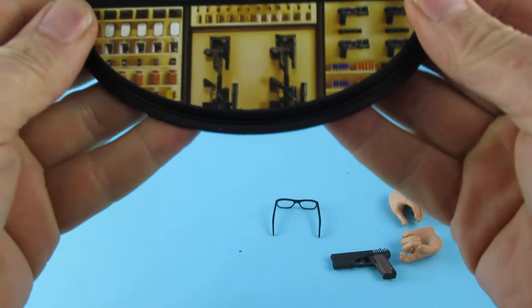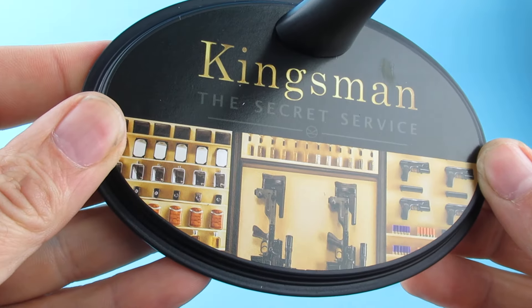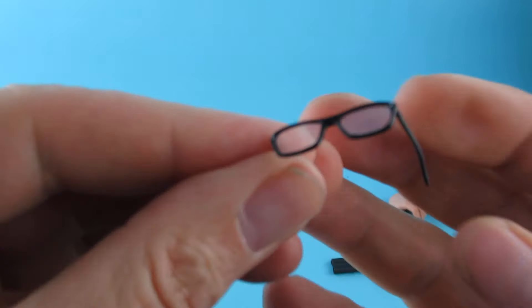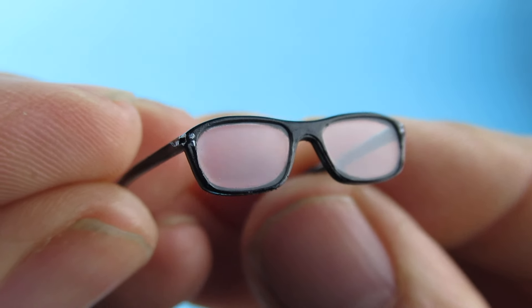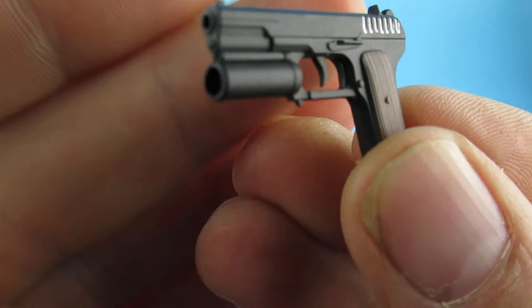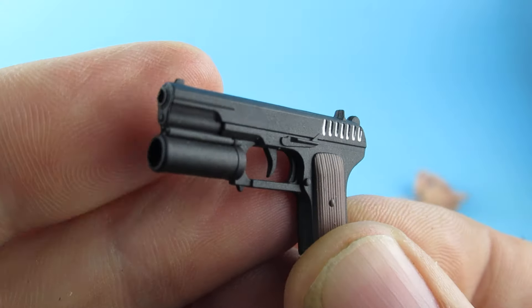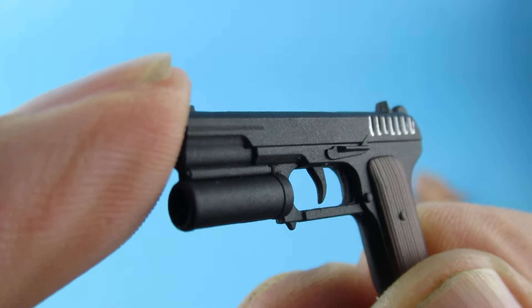The Kingsman stand is very very nicely done. The glasses have black frames with slightly tinted lenses. The pistol is perfect — I know it has a name and number and all that sort of stuff, and I maybe should have searched for it, but it is pretty accurate I think.